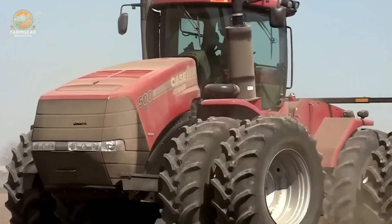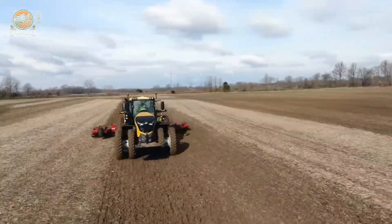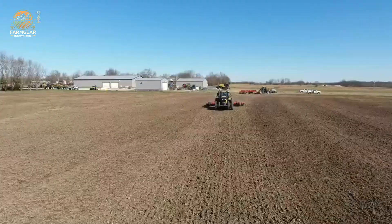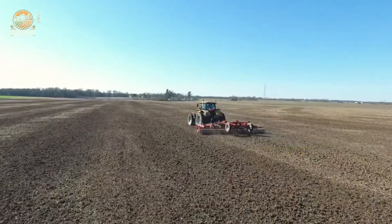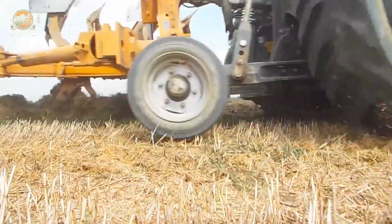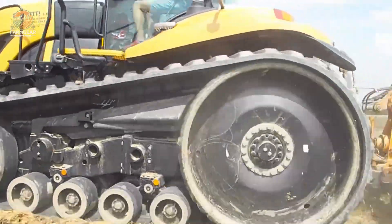The Agco Challenger 1050 is a pinnacle of efficiency and power, designed to excel in large-scale agricultural tasks with cutting-edge technology. Equipped with a 12.9-liter, six-cylinder MAN engine, it delivers a net power of 500 horsepower, capable of surging to 517 horsepower for demanding operations. Its maximum torque of 2,400 Nm at 1,450 RPM ensures smooth, robust performance when pulling heavy loads or operating substantial attachments. The continuously variable transmission (CVT) with EQUVT technology offers unparalleled flexibility and efficiency, achieving a top speed of 50 km/h at 1,700 RPM for stable transport.